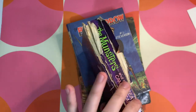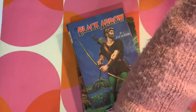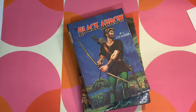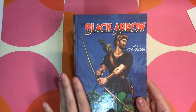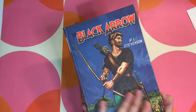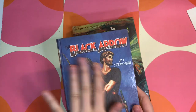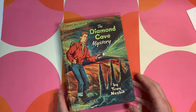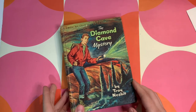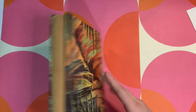Another book — The Black Arrow. I just really like the colour. These Dean and Son books always have really nice covers. This one's called The Diamond Cave Mystery and that's also got a pretty cool cover — great to make little spiral bound notebooks. I think that's what I'm going to do with this one.